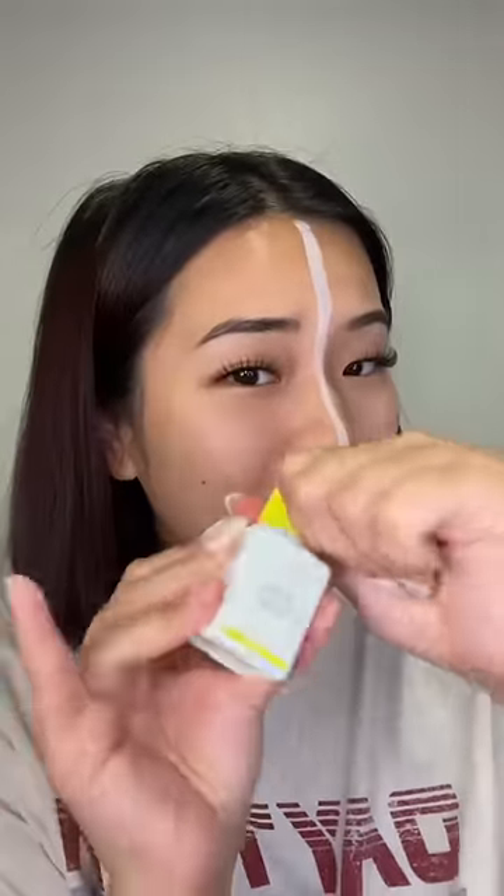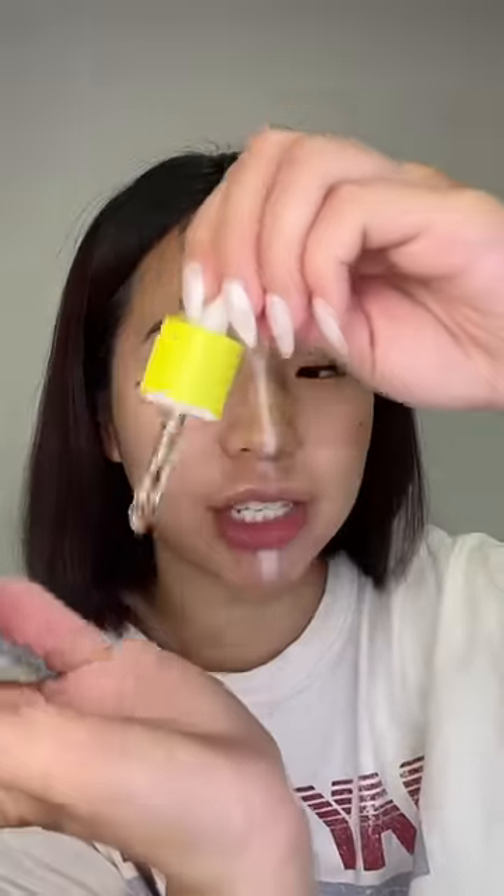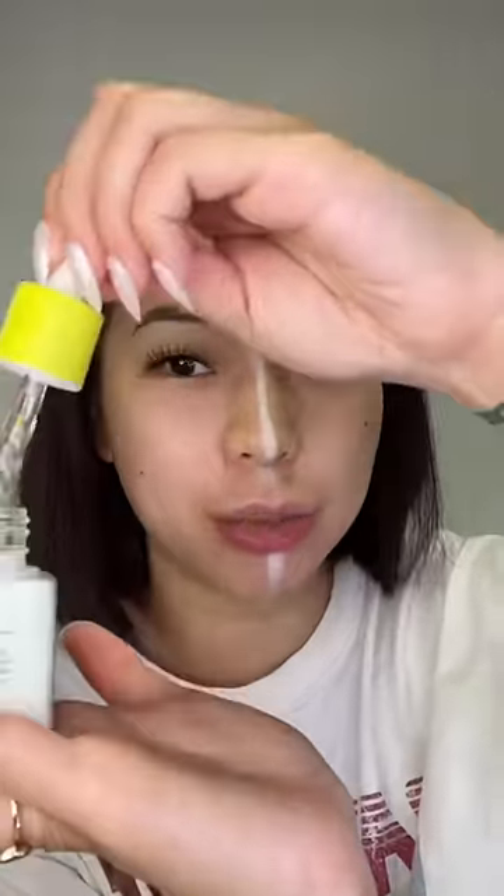It almost has like a slimy consistency, so it keeps your skin hydrated for a really long time. On the other side, I'm not sure if Drunk Elephant has a toner, but all I have is this luxury facial oil, so we're gonna use it to prep the skin.